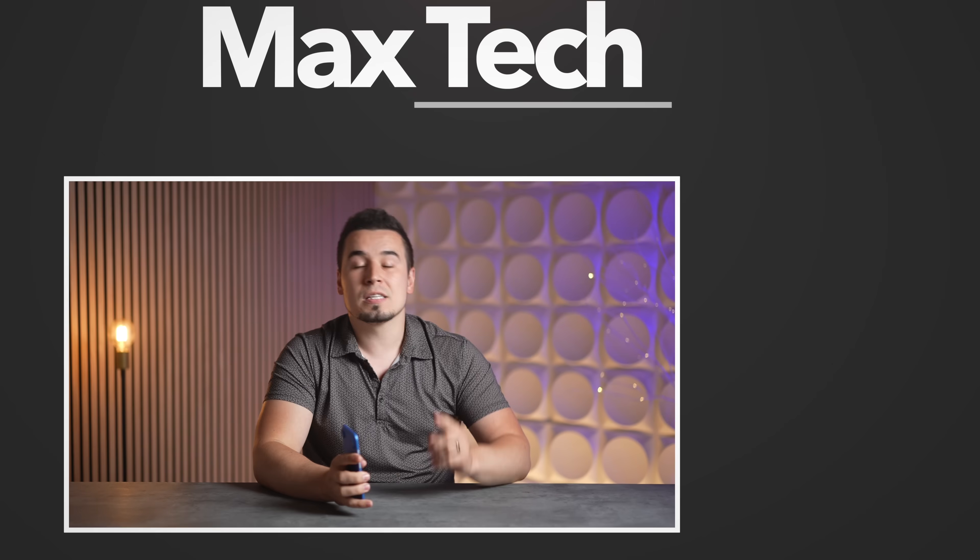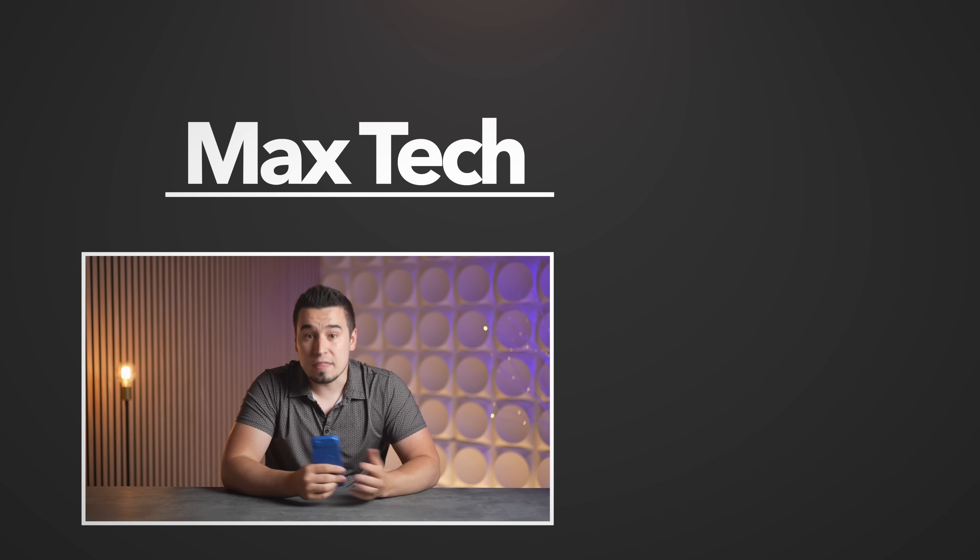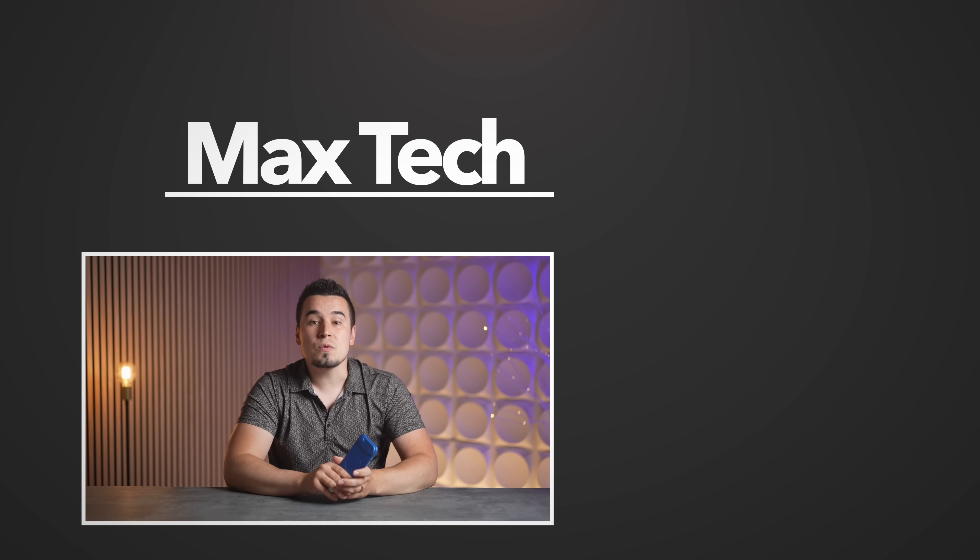Let me know your favorite things that were revealed at WWDC down in the comments below, and definitely subscribe for more videos like this one. Thanks for watching, and we'll see you in the next one.